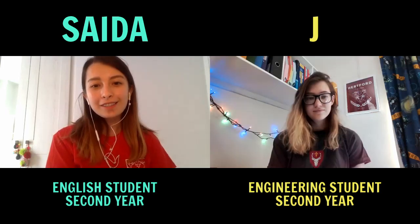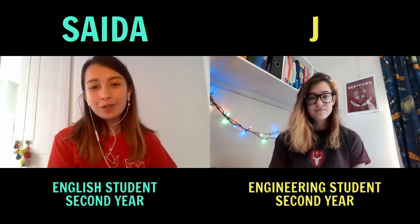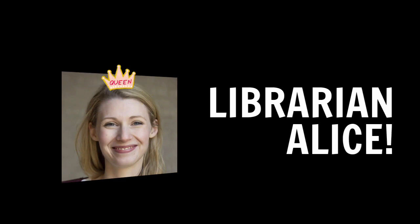Our librarian is really lovely — she will get you the books you need for your course. Just to give an idea of how supportive Alice is, she has literally been posting books to people and buying online versions of things. She's just the best. The general thing to say about Hertford is that you get to just know the college staff really, really well — when I applied to Oxford I really didn't anticipate that.